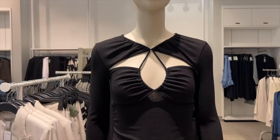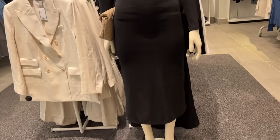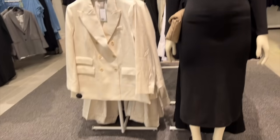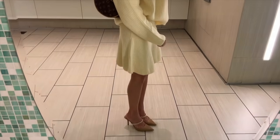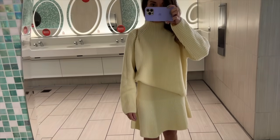Wow, this dress! Also — almost forgot — outfit of the day: this complete set is from Zara, it's a sweater material with some Zara slides and my brand new Loop bag.